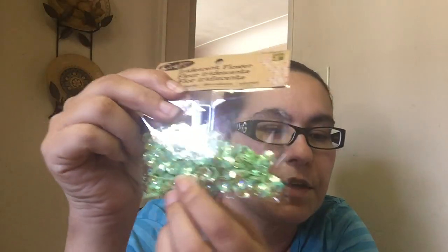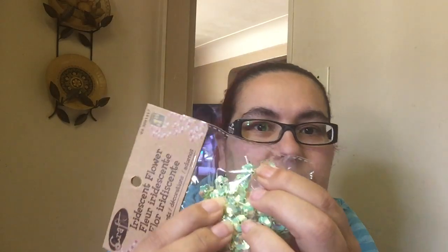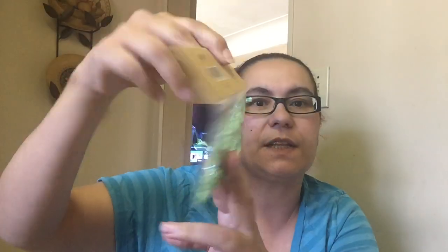I also picked up another iridescent flower, which is in green. It's like the other packages I got but in a different color, and they are like a little flower. These are nice for embellishments on your pocket letters and crafts. That was $1.25.